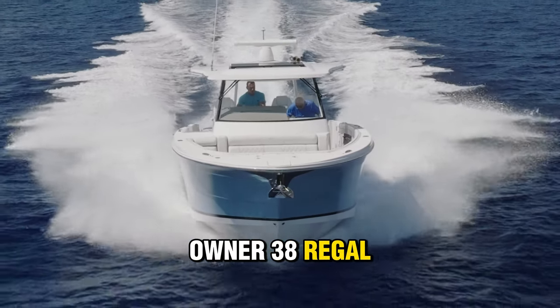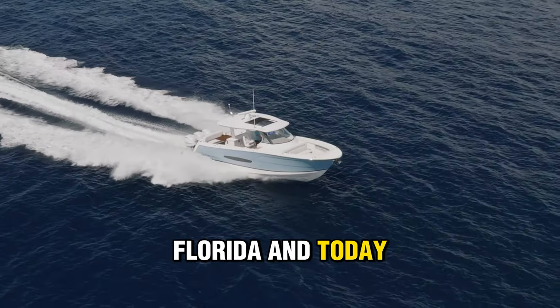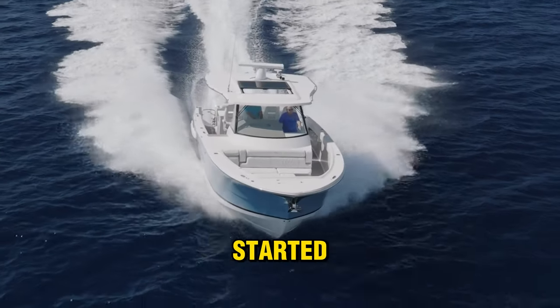This 2020 single-owner 38 Regal, loaded with upgrades, is now being listed for sale out of Lighthouse Point, Florida, and today I'm going to take you on a quick tour, so let's get started.